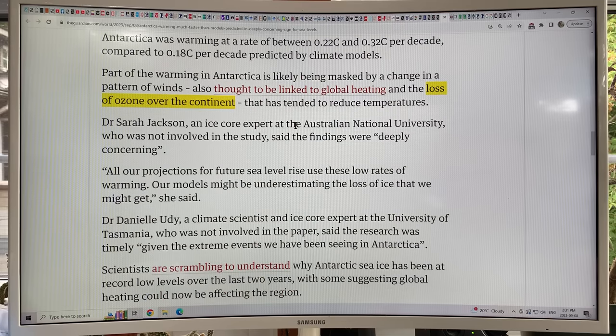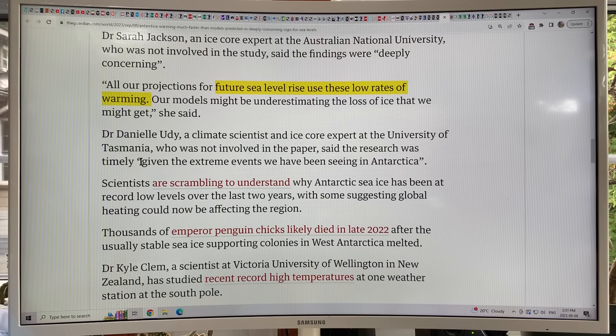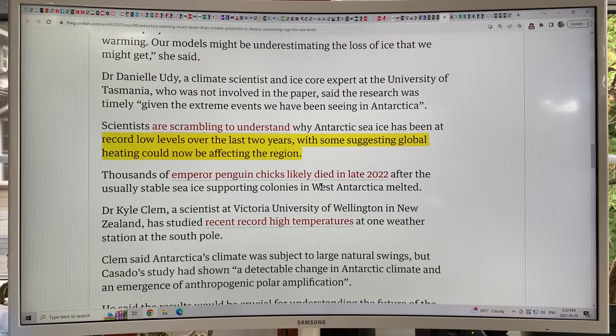These findings are deeply concerning to the Antarctic research community. All the projections for future sea level rise use the low rates of warming from models, and the models might be underestimating the loss of ice. This research is timely given the extreme events we've been seeing. Antarctic sea ice is many sigma — five or six standard deviations — below what we would expect. We're missing millions of square kilometers of Antarctic sea ice, which will result in greatly increased absorption of solar radiation as we move into the Antarctic summer.